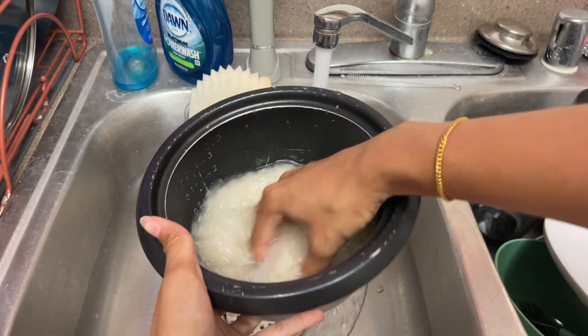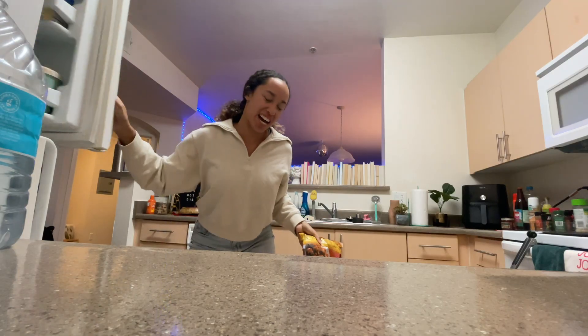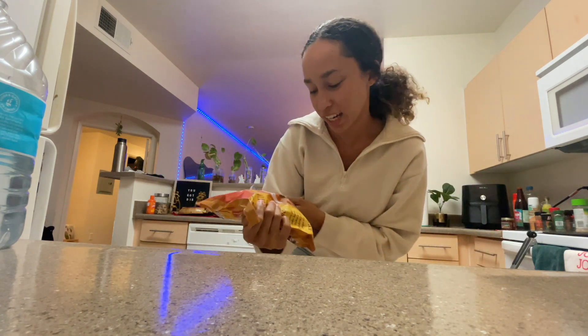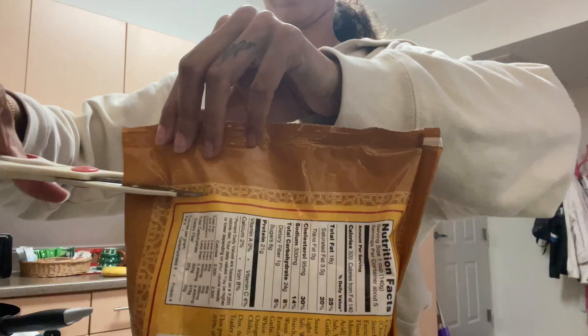Dinner time! On the menu today is orange chicken, because your girl has not had this in quite a long time. I think I kind of forgot what it tastes like, so I'm gonna need to refresh my memory.